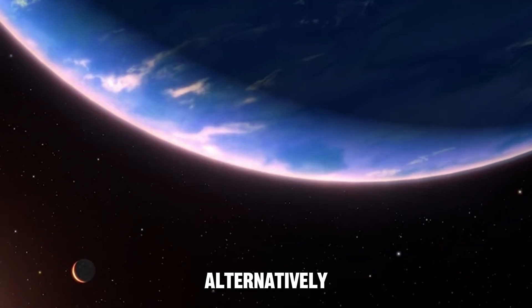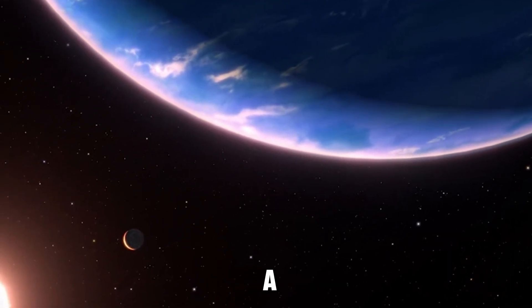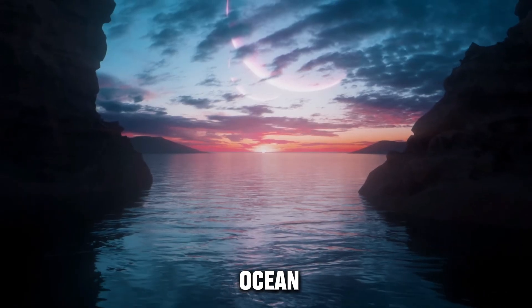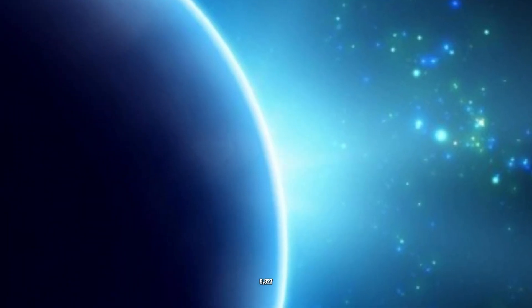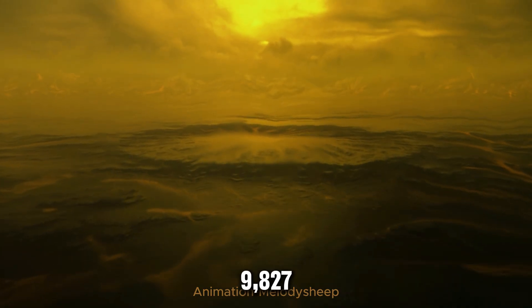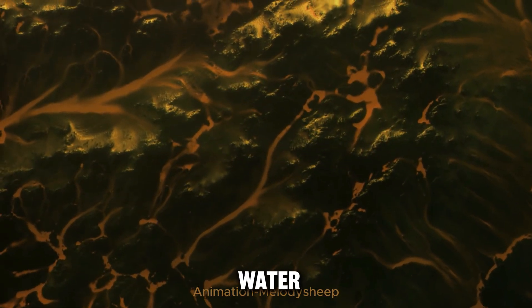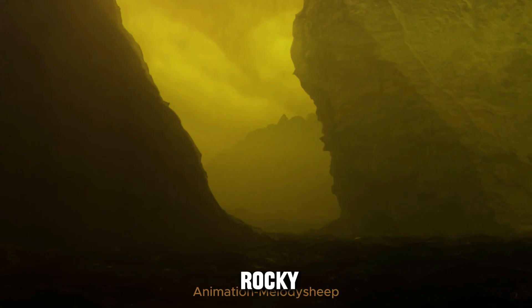Second possibility: alternatively, it could be similar to a warmer version of Europa, Jupiter's moon known for its subsurface ocean. Bergeron-Benecke theorizes the planet GJ9,827d could be half water, half rock, with a lot of water vapor on top of some small rocky body.